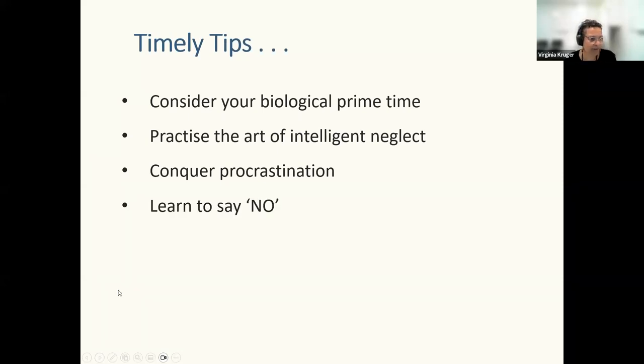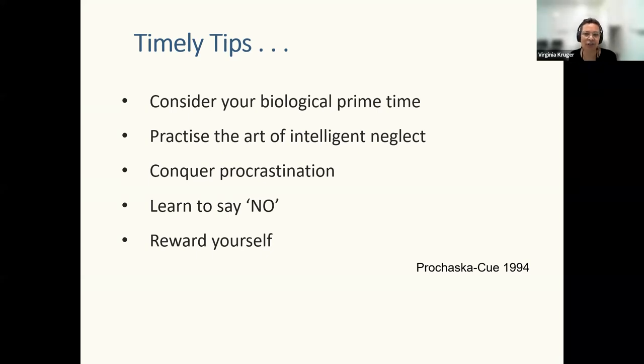Learning to say no is a big one, especially for parents. Sometimes you just have to get people used to hearing: no, this is my study time, I'll be with you in two hours. Set your boundaries, protect your study time. And remember to reward yourself — as soon as you submit an assignment, do something nice for yourself. Acknowledge the work and stress you put in, and give yourself a little reward. Have something bigger planned for the end of term or when you submit a major assignment.